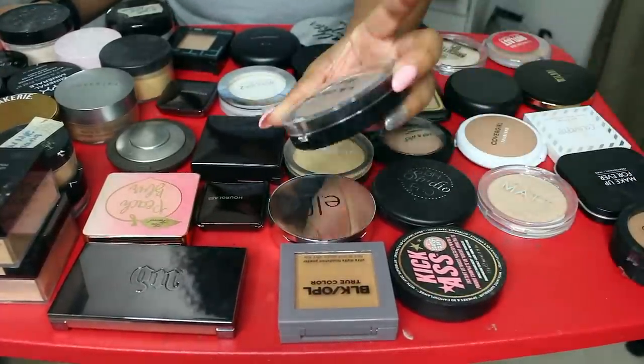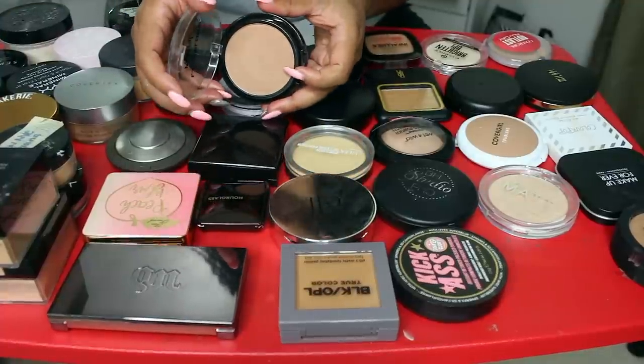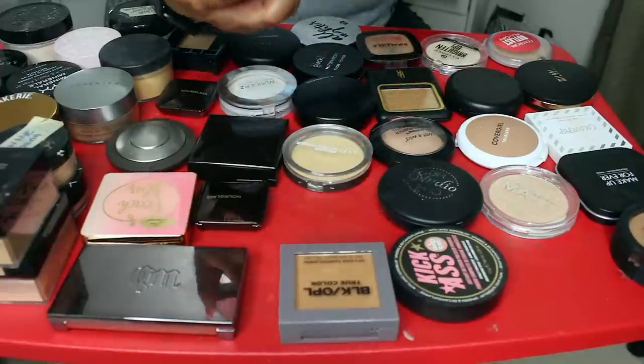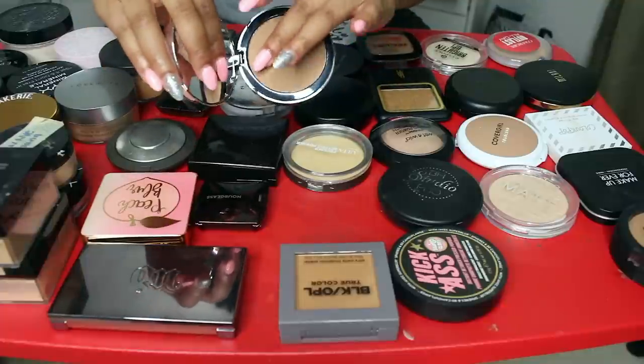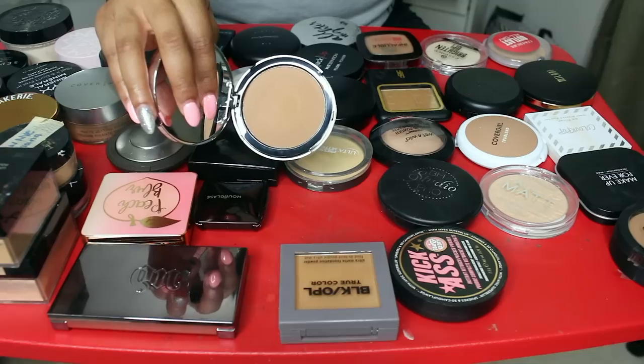Let's do a giveaway — start on a high note. This LA Colors mineral pressed powder, just never use it, probably never will. So let's get rid of it. Let's also talk about this Elf finishing powder — it's a face powder actually. It's really velvety smooth though. Let's keep that for a little bit.